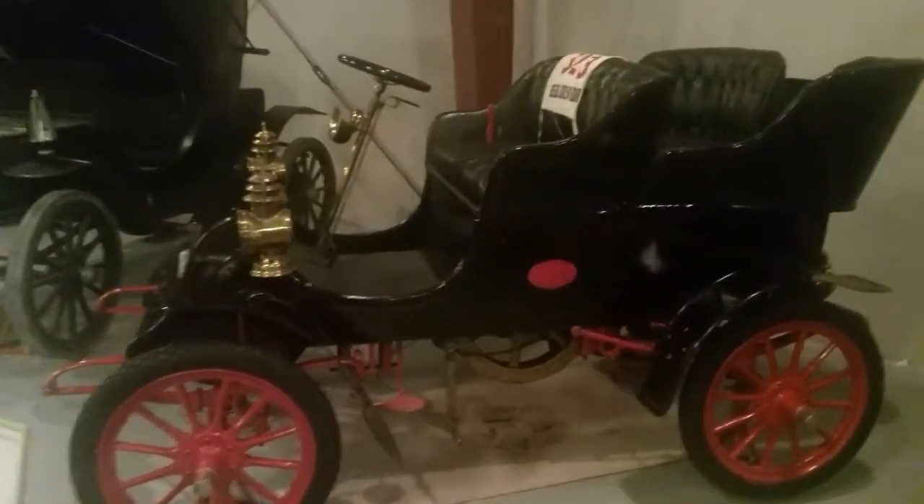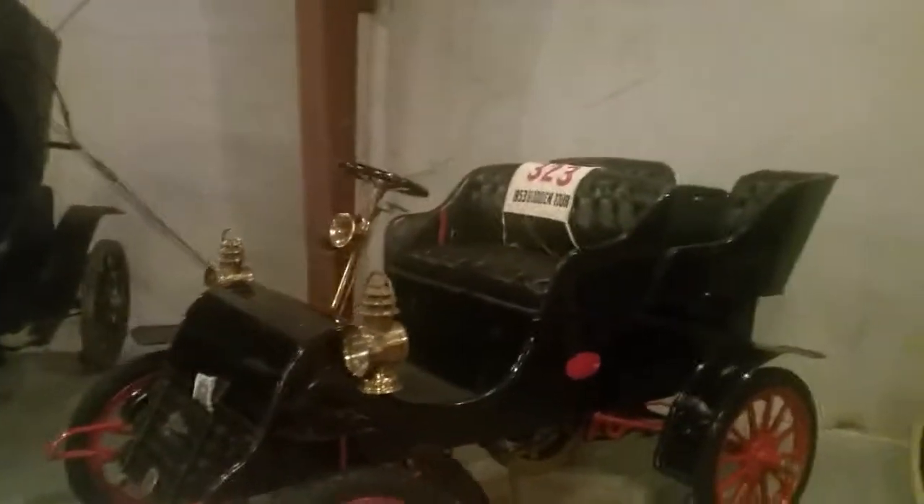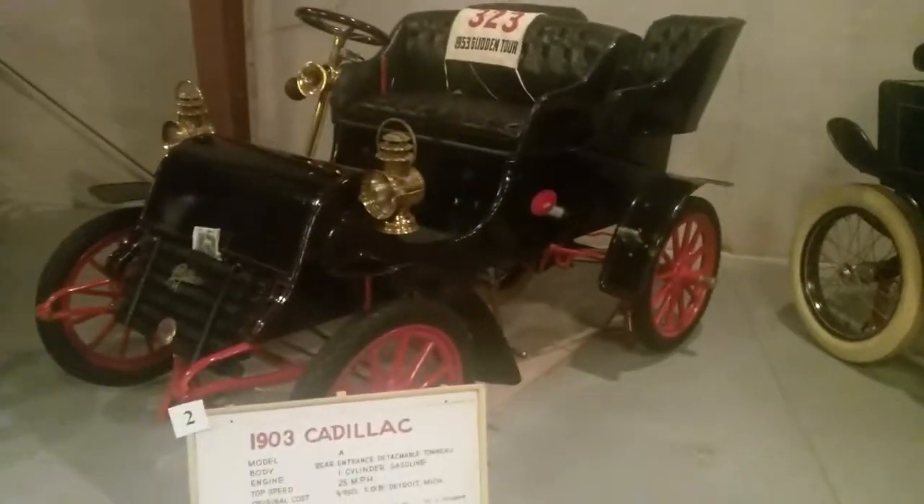Nothing like a smooth ride in a Cadillac — 1903 style.